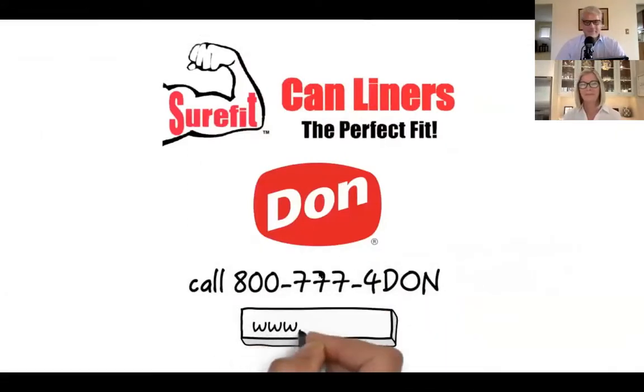For more information, call 800-777-4-DON or visit don.com.